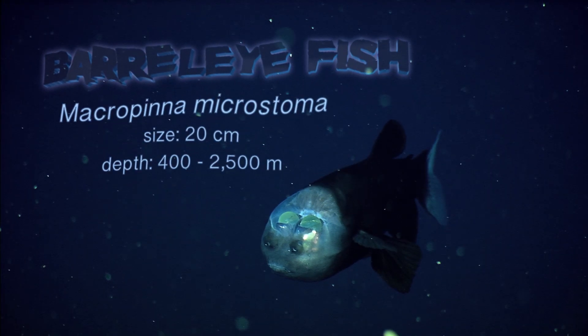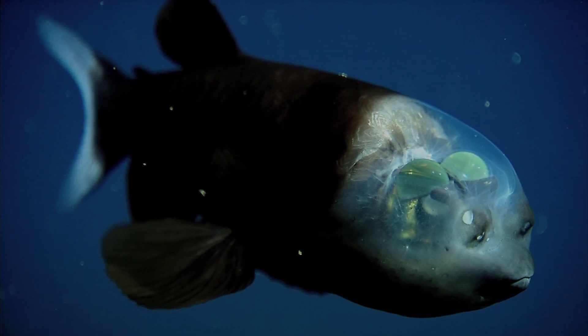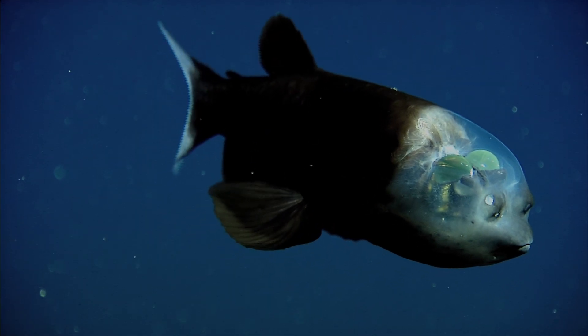The green blobs inside the barrel-eye fish's transparent skull are actually its eyes — or two tiny spacemen. Those tubular eyes rotate 90 degrees upward to look for the silhouettes of prey, and point forward for feeding. Those two spots near its mouth are actually scent receptors, similar to our nostrils.